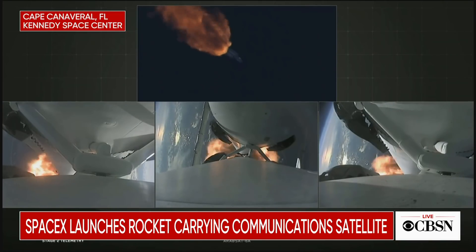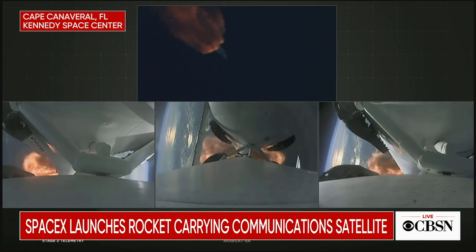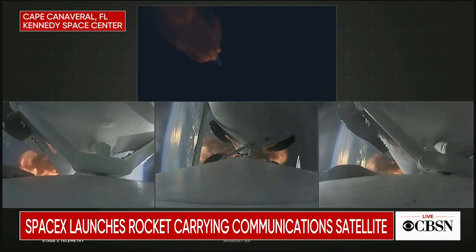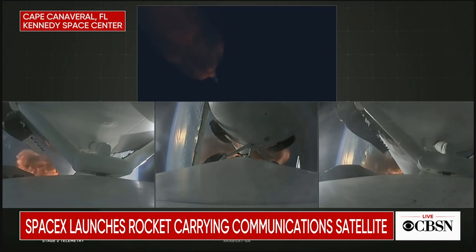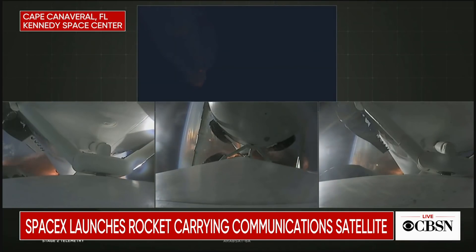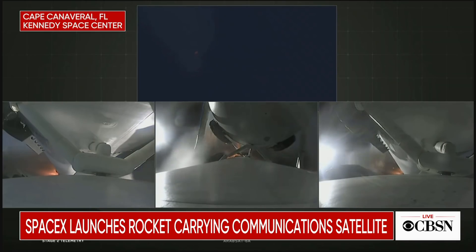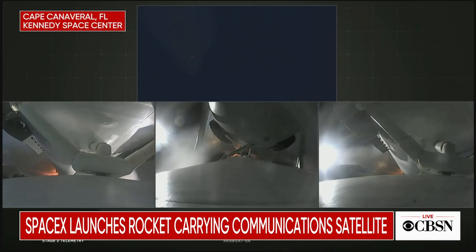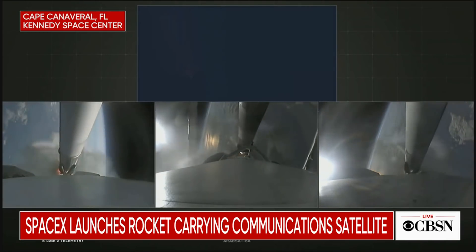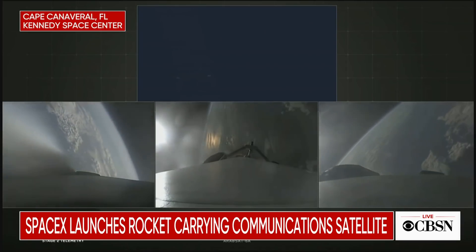We've begun dropping power on the side boosters to decrease loads on the center core. Second load limiting shutdown, continuing to decrease loads to minimize acceleration on the Falcon Heavy structure. Coming up on booster engine cutoff — BECO — and separation of the two side boosters. BECO. Booster separation confirmed. Successful separation, if you can hear me over the cheering.